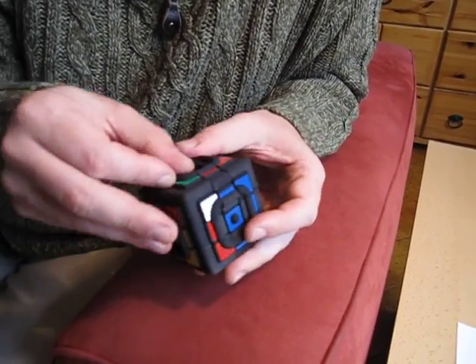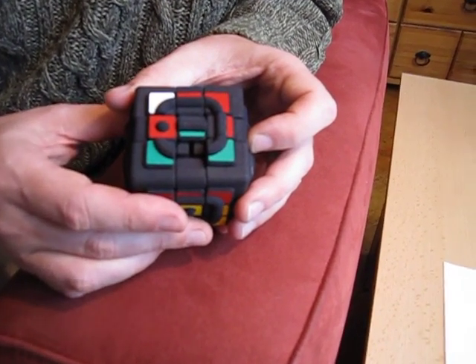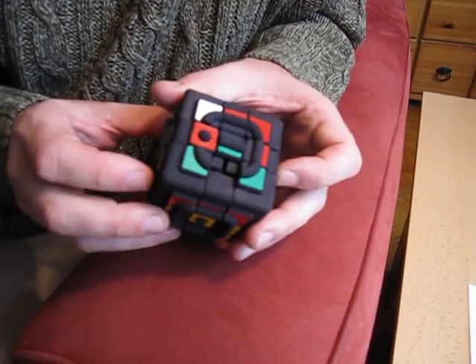To make it more interesting, all the sliding pieces have an orientation, which makes it even more difficult.